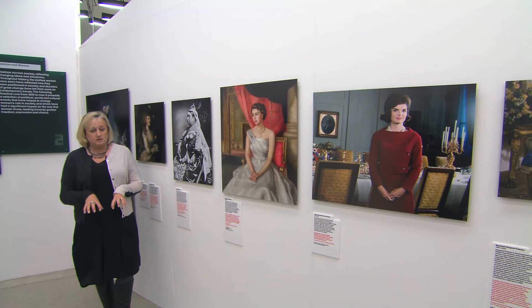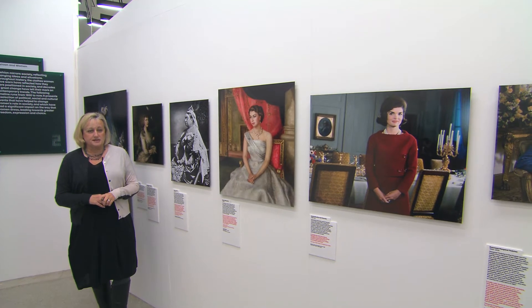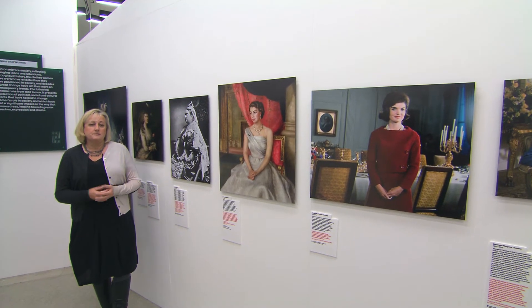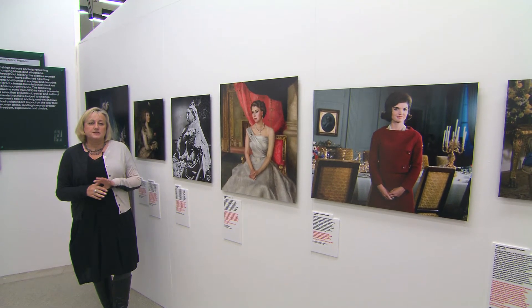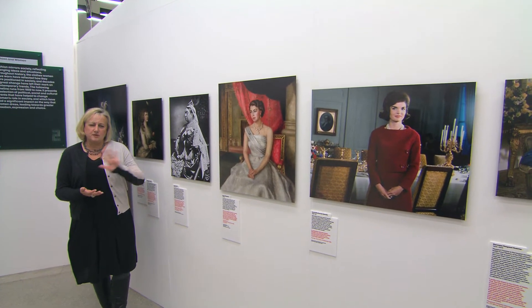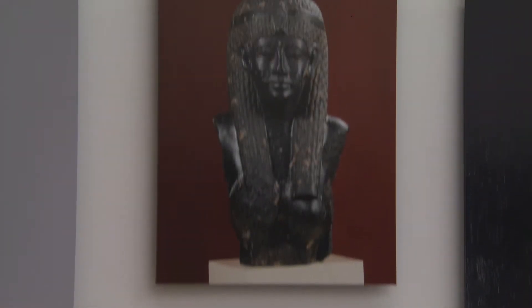And then really to set the exhibition in a much broader historical context, we've created a very immersive timeline at the centre of the exhibition that really looks back through history at images of powerful women and how they use dress to express power, authority, and status.